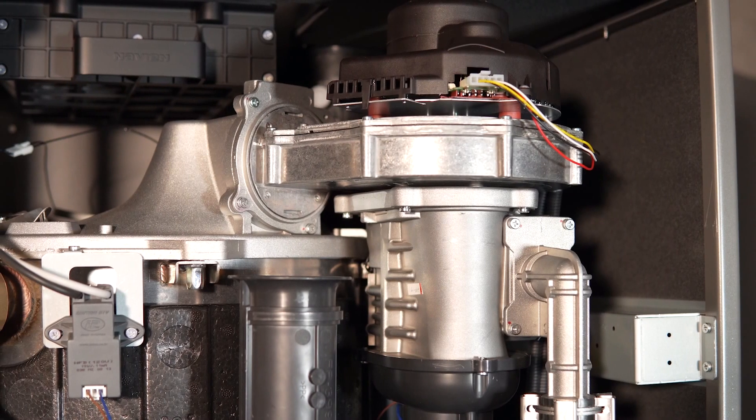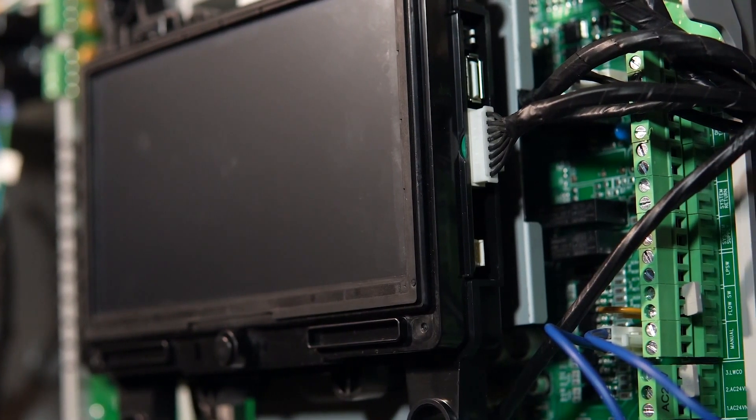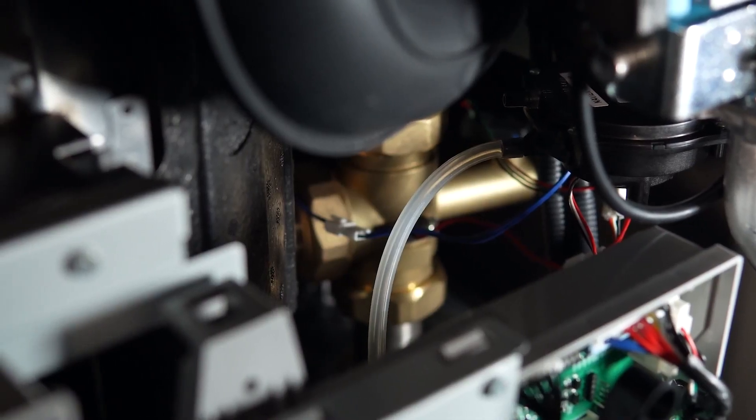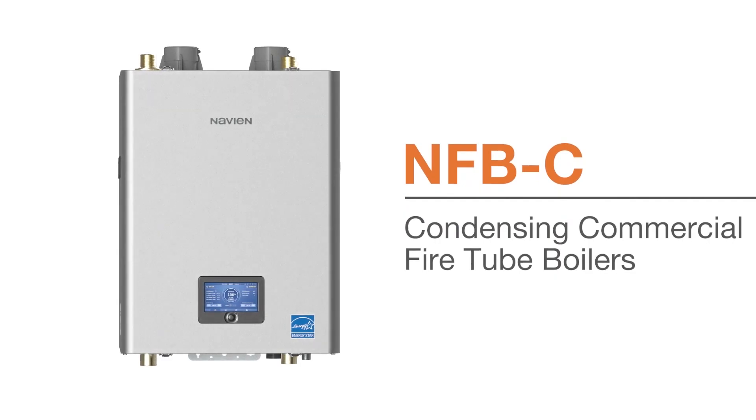Navion, a world leader in innovative, energy-efficient, eco-friendly tankless water heaters, boilers, and combi boilers, has redefined fire tube heat exchanger technology with our NFB-C series of high-efficiency condensing boilers.